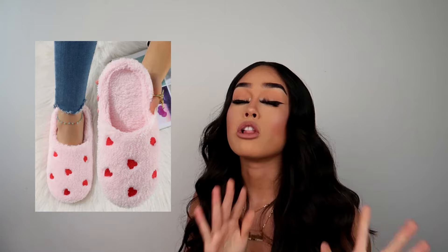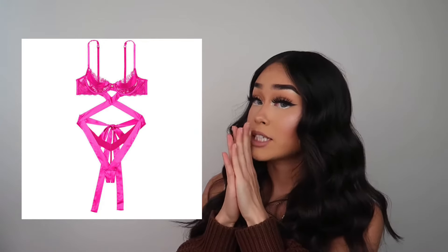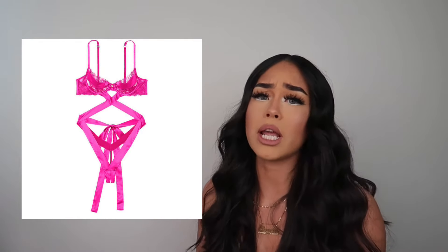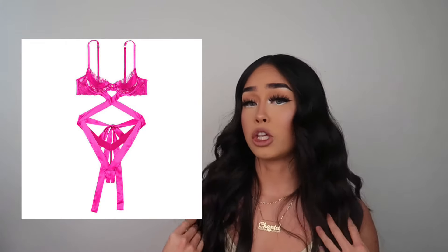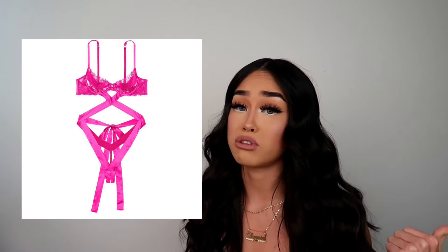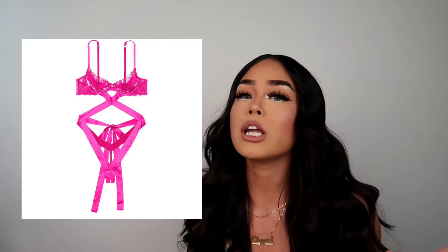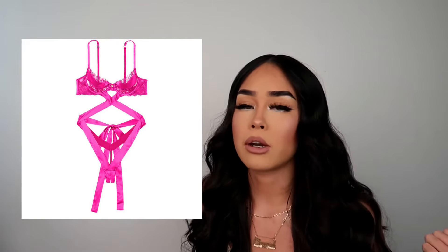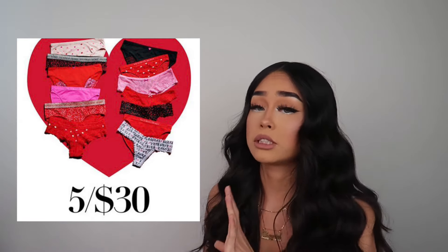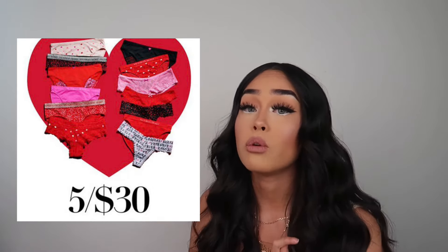If you want a gift for both of you, get her some lingerie from Victoria's Secret. I know it's seen as more of a guy gift, but we like looking cute, sexy, and beautiful too — so it's a win-win. Go to the store with confidence, see what you want to see her in, and buy it. Along with that, don't be scared to give her some panties — there's always a sale like five for thirty, and they have really cute sparkly Valentine's sets.